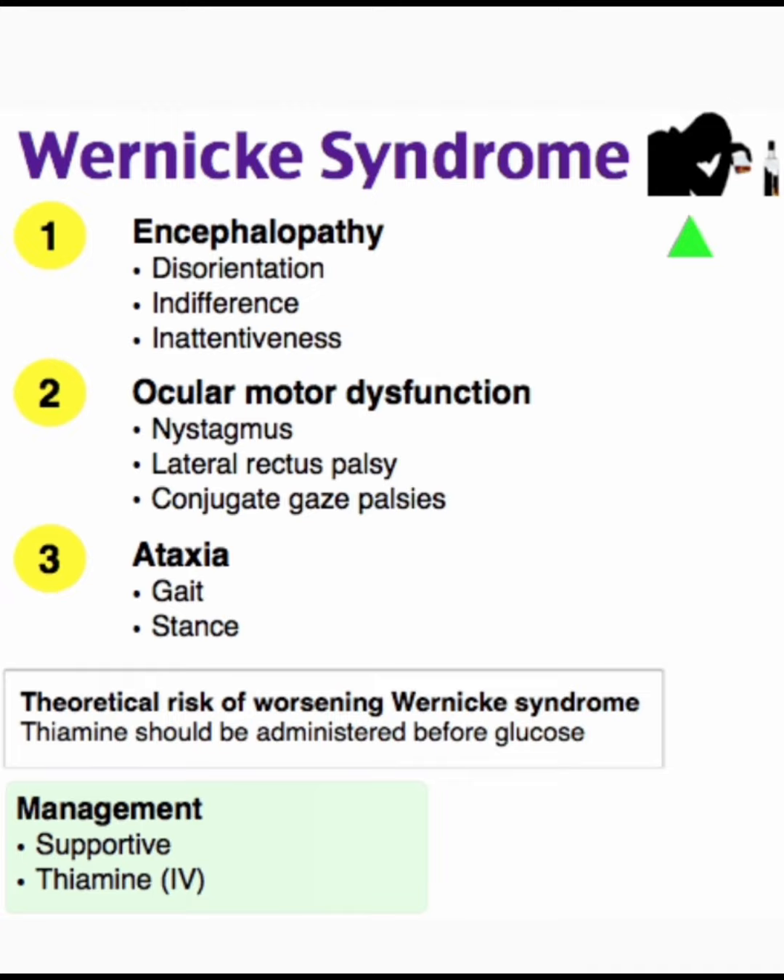Theoretical risk of worsening Wernicke syndrome: thiamine should be administered before glucose. Management of Wernicke syndrome is supportive and thiamine IV.